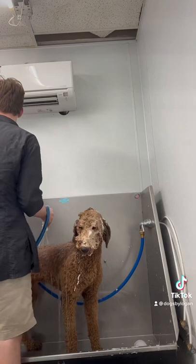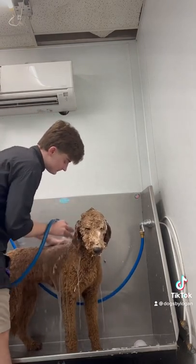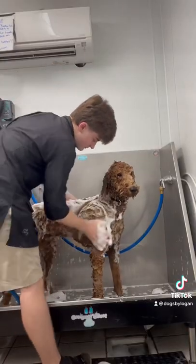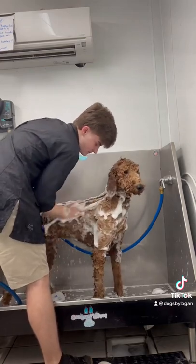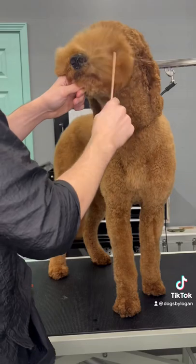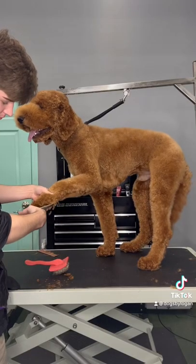This is Stitch the golden doodle and he's in just for a bath and tidy up. Stitch's hair is literally thicker than Kim K and myself combined, so the entire bath and blow dry process took me a little bit longer than I expected. In order to make him the most cute I can, I use a stand dryer, my comb, and brushing spray so all his curls are blown out.